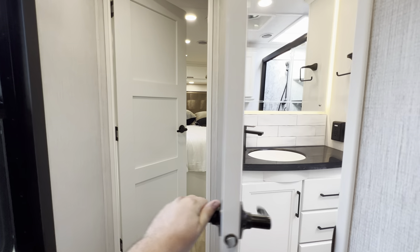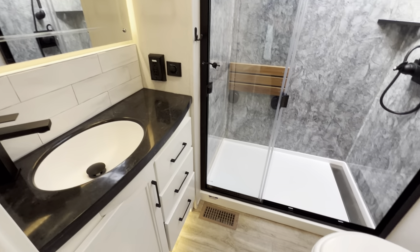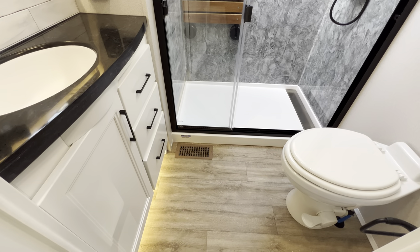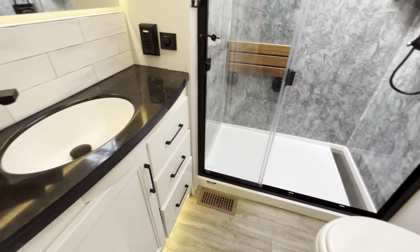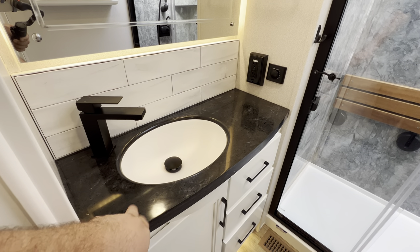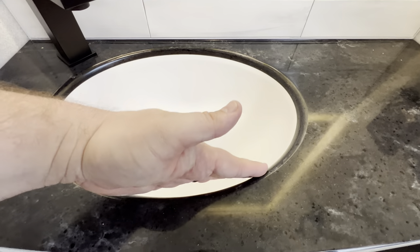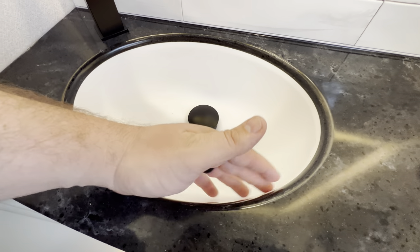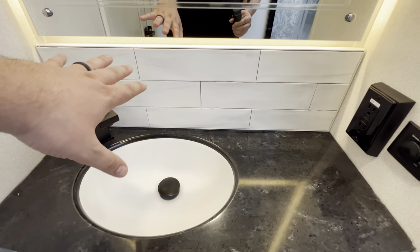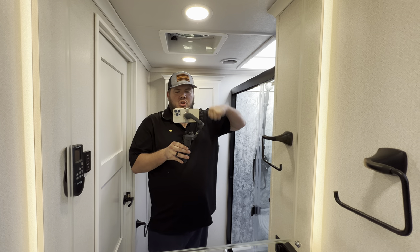Another window brings us into the bathroom, which is absolutely beautiful. You get plenty of sit-down room, the porcelain foot-flush toilet, a black solid surface countertop, and a seamless sink — so there's no maintenance, no worries about leaking. More hand-laid tiles and a window with accent lighting behind it.